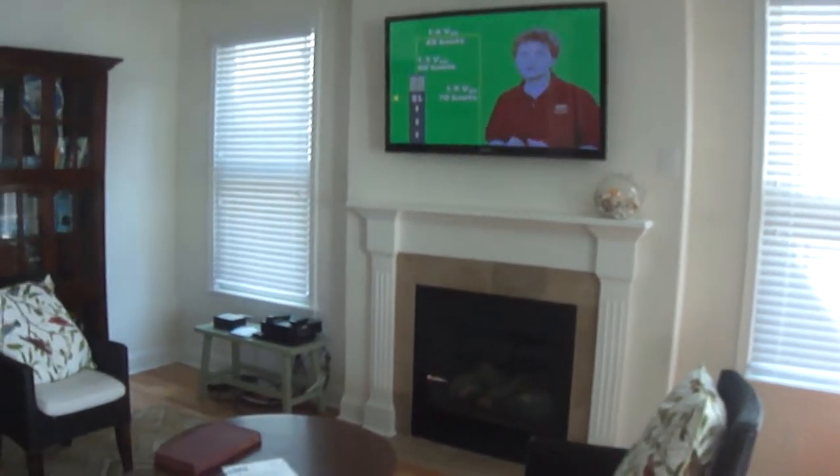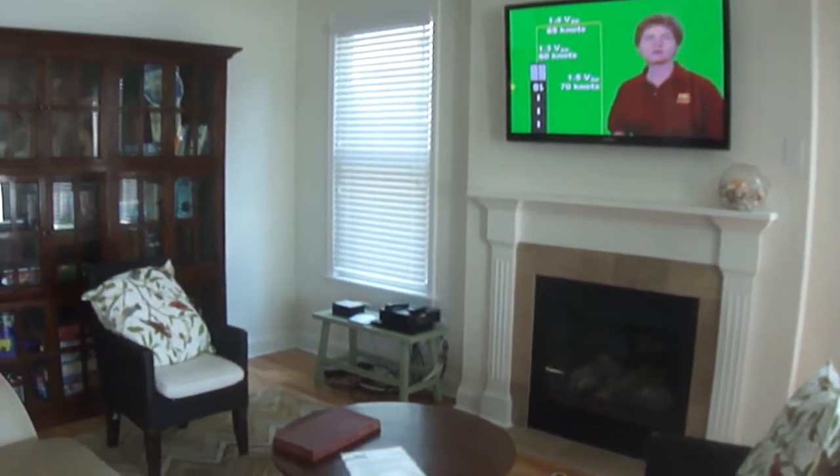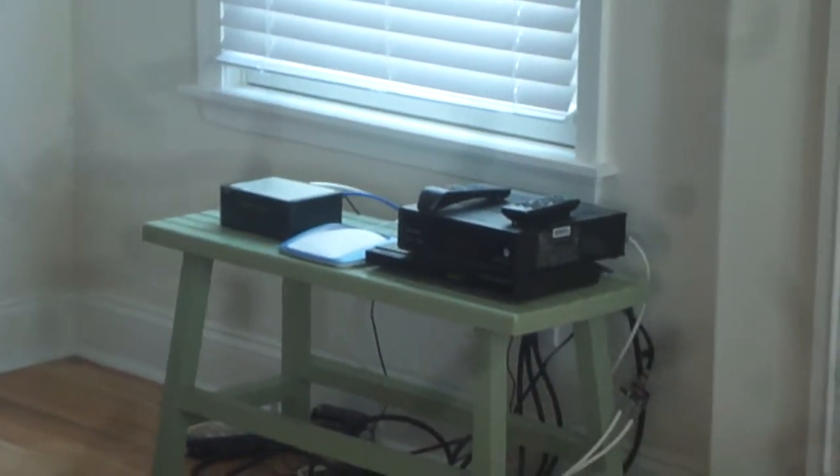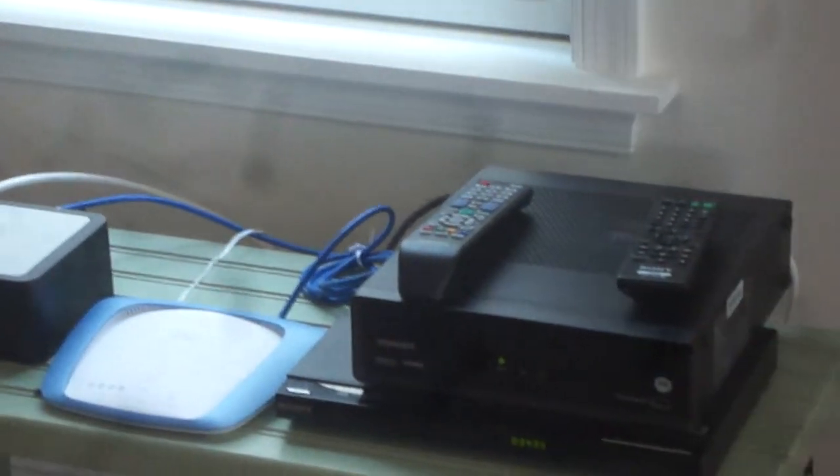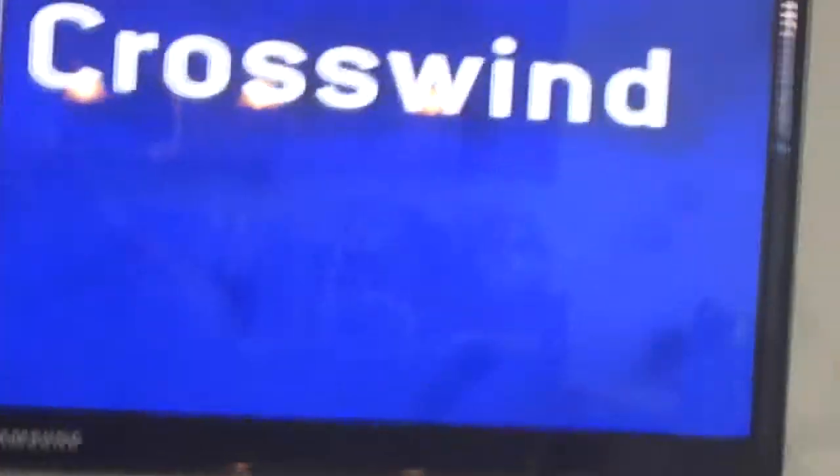It's got the internet wireless unit from Comcast and it's got a Cisco router on it and a Sony DVD machine. It's really fine — it's high speed, works good. Has Comcast for the TV in here too.